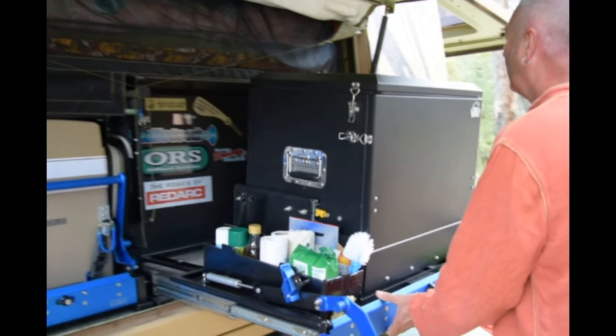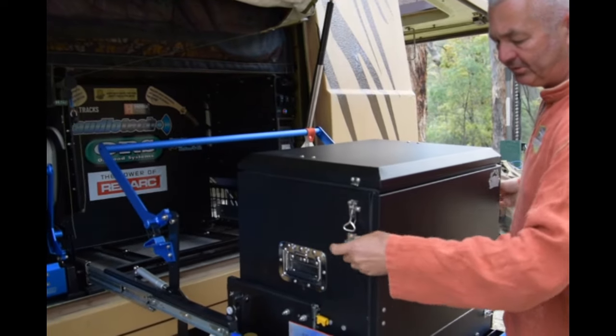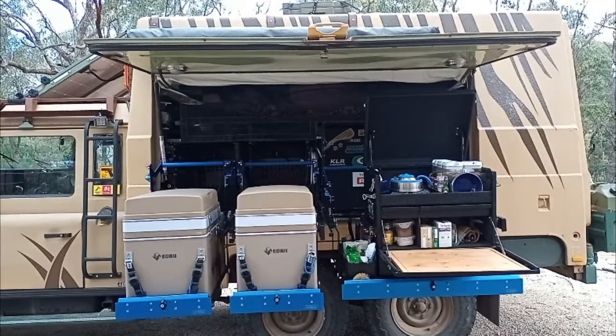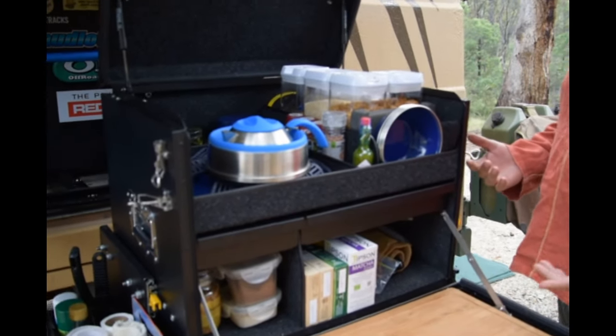Quick couple of latches, folds down. And then of course you've got your stove on the underside that will cut down. Lots of room for your knives and forks.